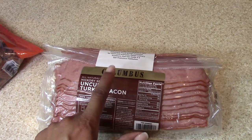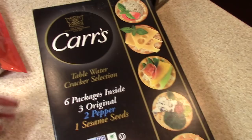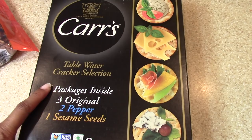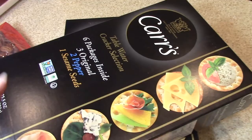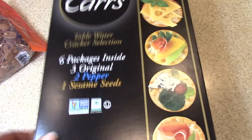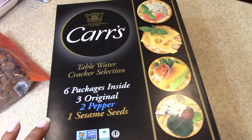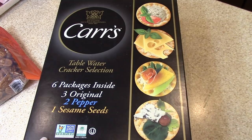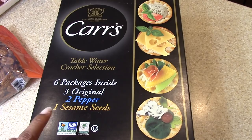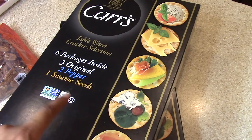The Carr's Table Water Crackers come in a six-pack — three original, two pepper, and one sesame seed. I picked up two packages, so twelve total. I love these for entertaining and just for myself — I love to put together a cheese tray and read a book. This entire pack was $5.79, whereas one pack at my grocery store goes for $3.99.